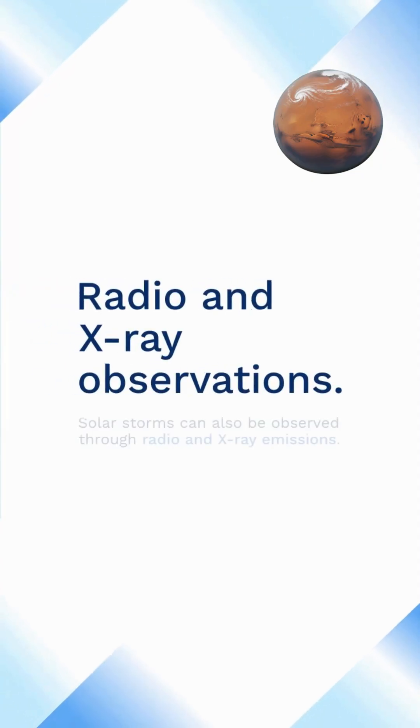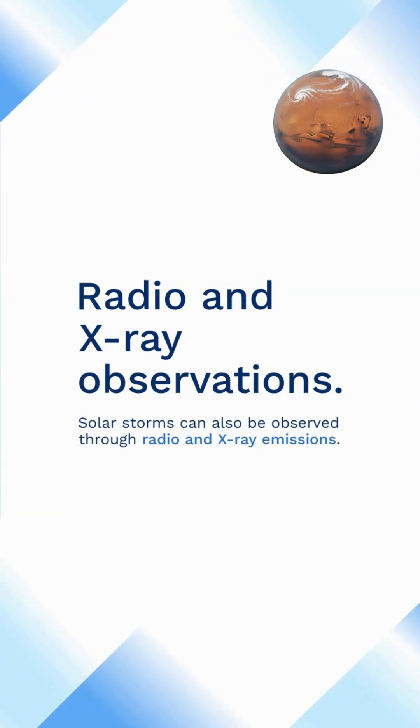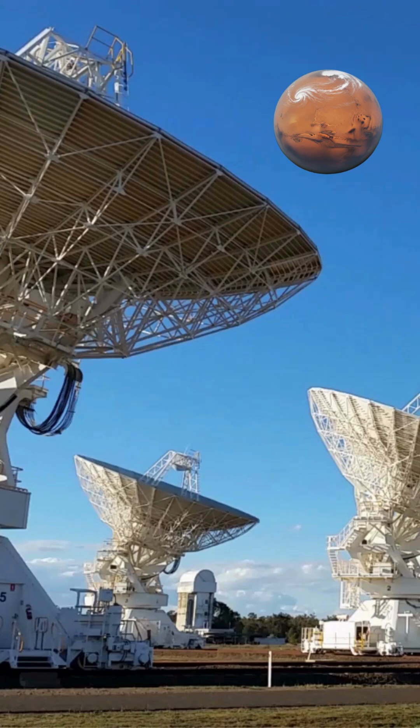Radio and X-ray observations: solar storms can also be observed through radio and X-ray emissions. Radio telescopes can detect the radio waves emitted by the sun during a solar flare or CME,